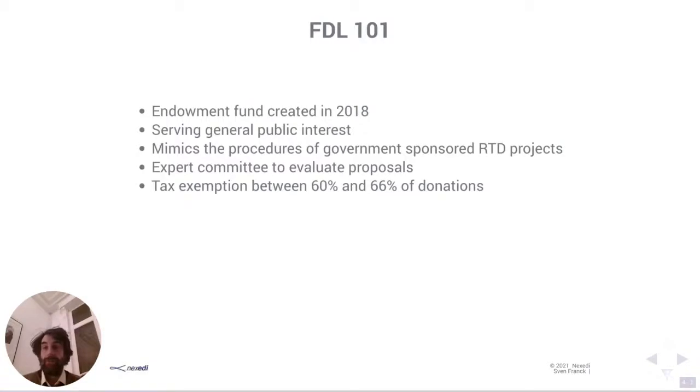FDL is an endowment fund created in 2018. In France, it's relatively easy to set up an endowment fund — you basically have to define the statutes and submit them to the prefecture for validation. Once validated that your endowment fund is set up in a way that serves general public interest, you're more or less ready to go.